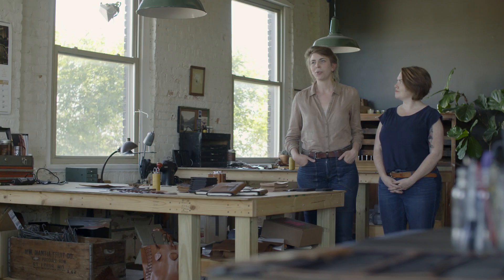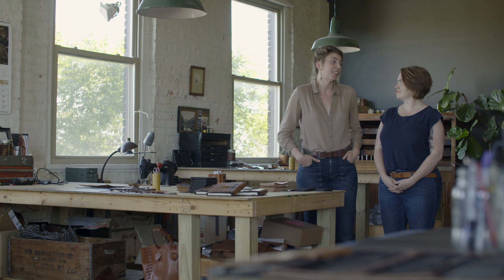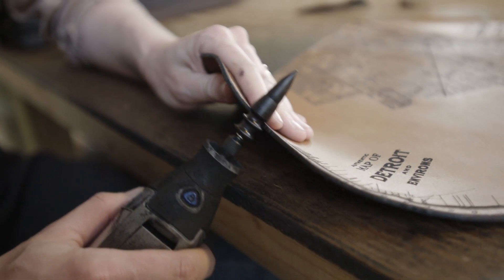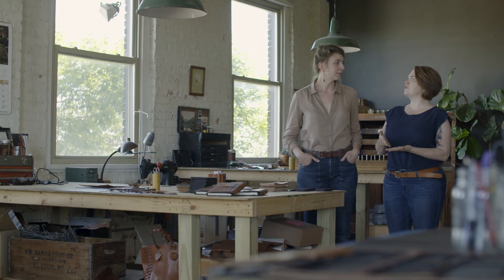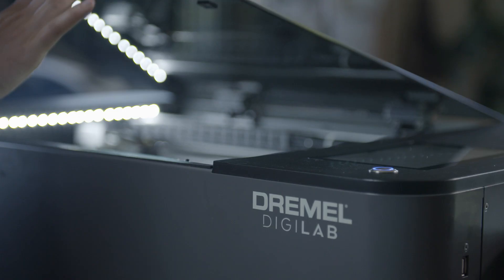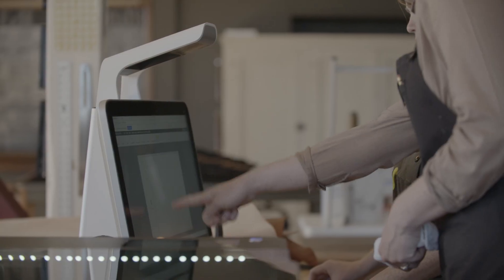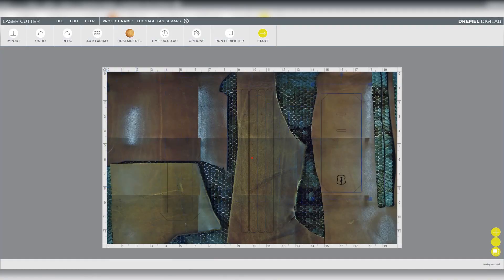Anna and I have both been using Dremel rotary tools in our crafting, literally since we were teenagers. The Dremel company has been around for a long time and we know that they're a company that we can trust. When we got our first laser cutters we spent a lot of time testing and getting the settings really dialed in. What I like about the Dremel Digilab laser is how approachable it is — it's clearly made with the small business in mind, with features like the perimeter test and the camera capture that really allow us to get the most out of our materials.